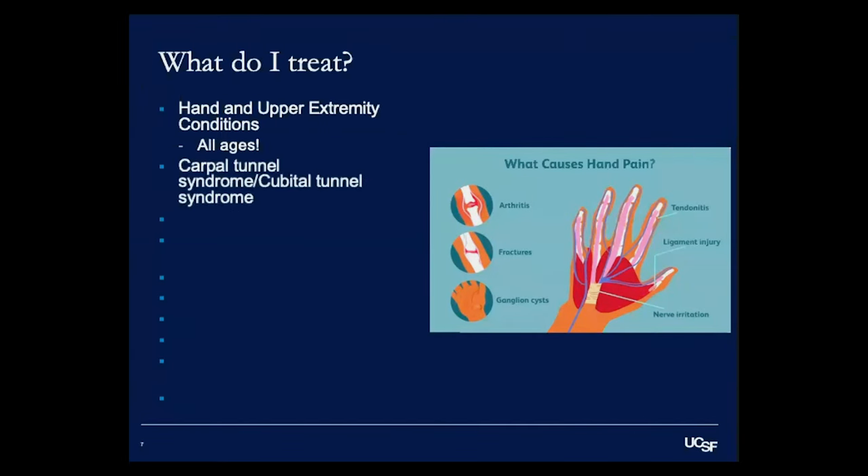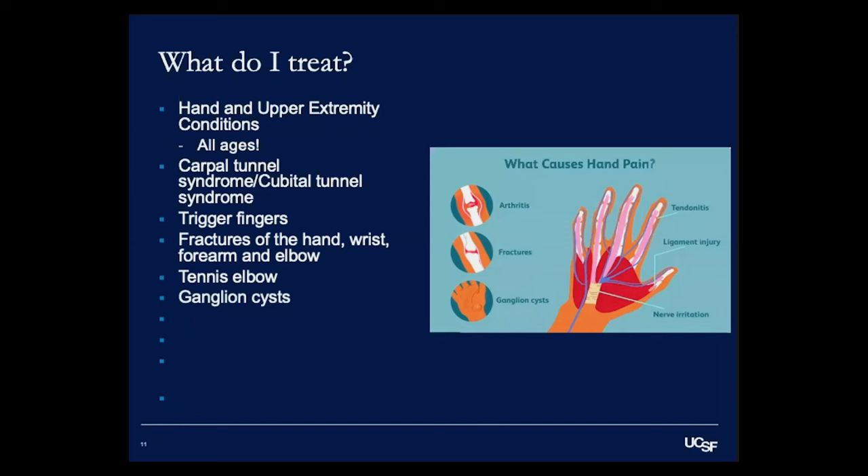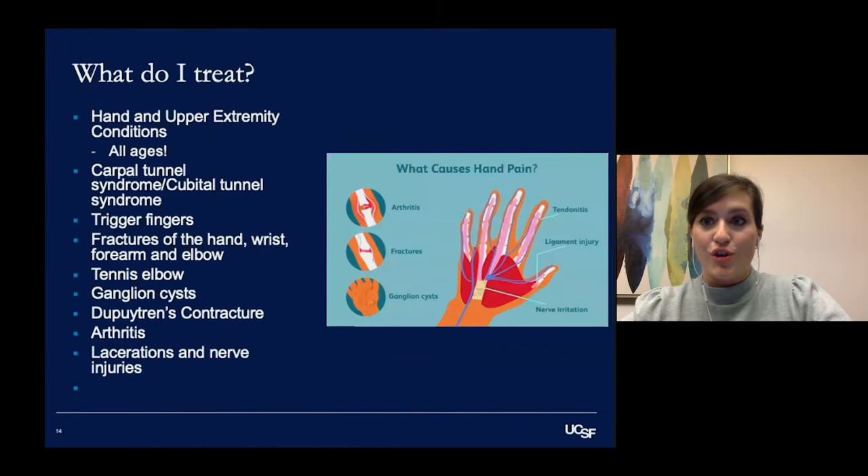Some of the most frequent things I treat are numbness and tingling in the fingertips due to carpal tunnel or cubital tunnel syndrome, trigger fingers, broken bones within the fingers, hand, wrist, forearm, and elbow, tennis elbow, ganglion cysts and other masses and tumors of the hand, Dupuytren's contracture, all different types of arthritis within the hand and wrist, and complex hand trauma such as lacerations or nerve injuries requiring long surgeries.